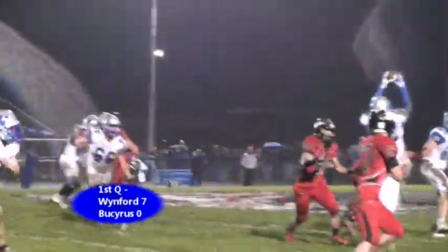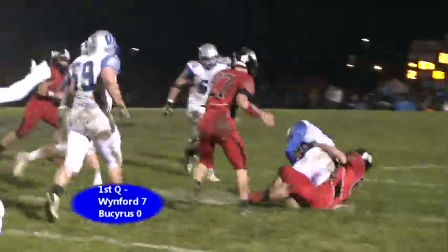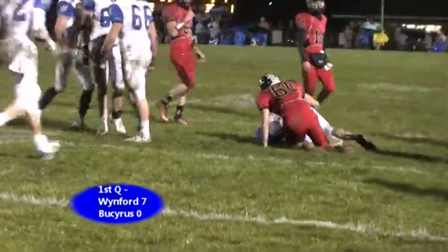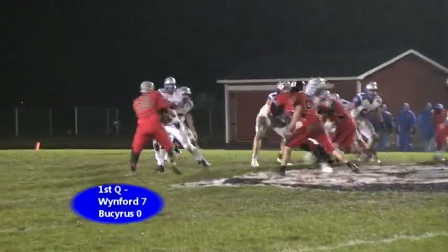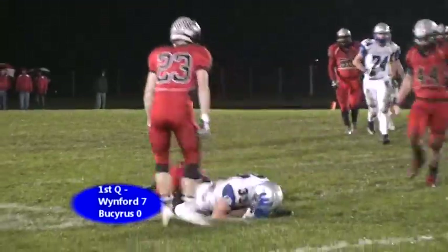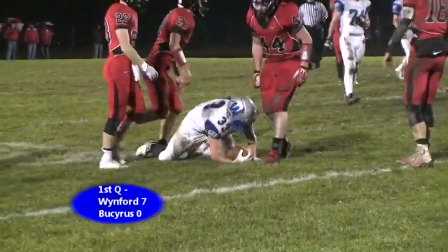Quick pass — oh, he got picked off. Unbelievable catch right there by defensive lineman Hayden Rhodes, who is playing defensive end. They have the shotgun formation with Tyner. He's going to pass the ball. He got his receiver, Wilburn, who got open, and Wilburn probably ends up falling forward for the first down.